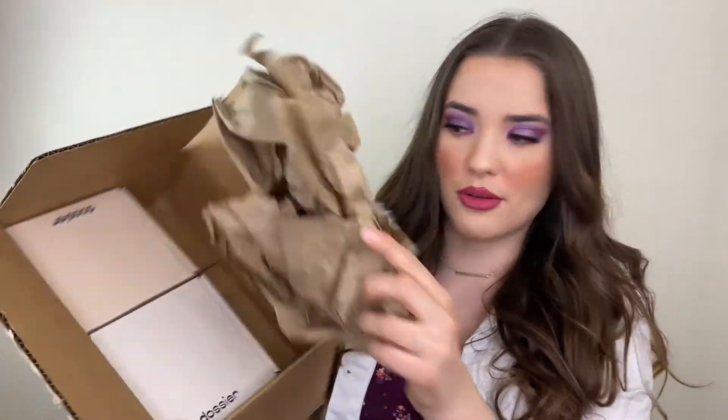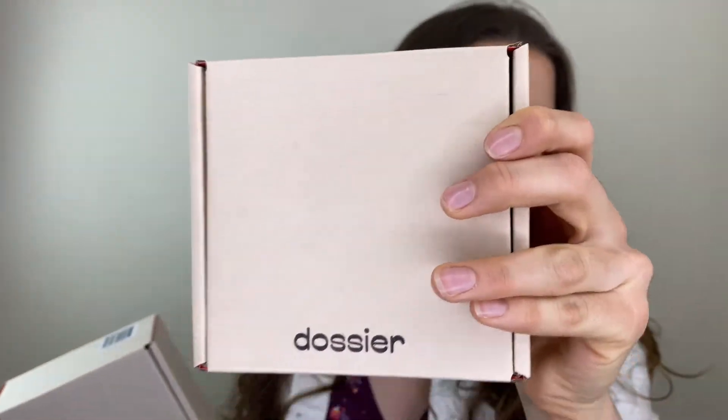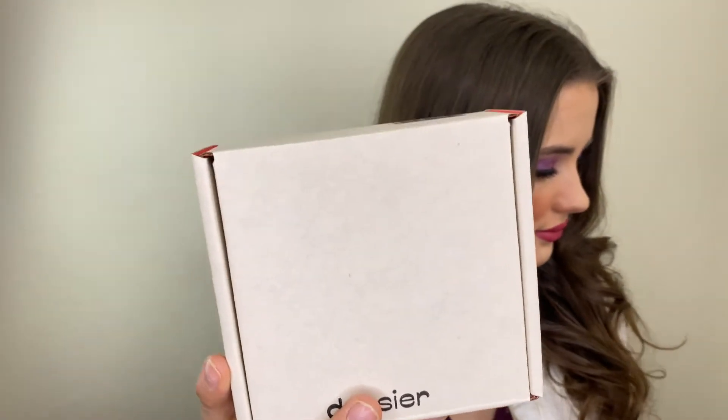So this is how it looks like from inside. Those are two perfumes. Dossier is a perfume company — it reproduces classic, high-end, and luxury scents at a fraction of the price. They keep the exact same high quality from the perfume, but they just cut out the high expenses. This is why they can sell it for less money.